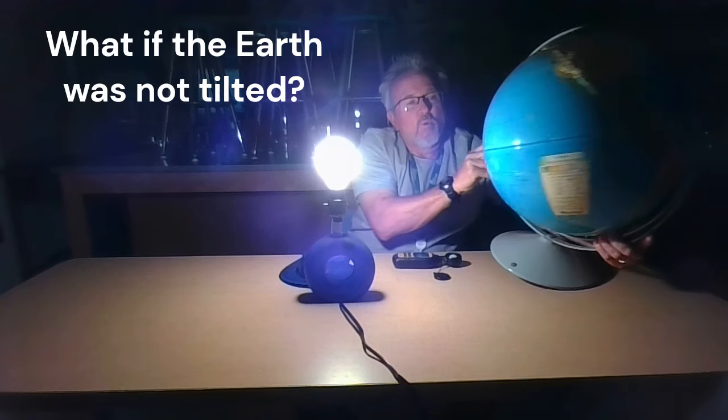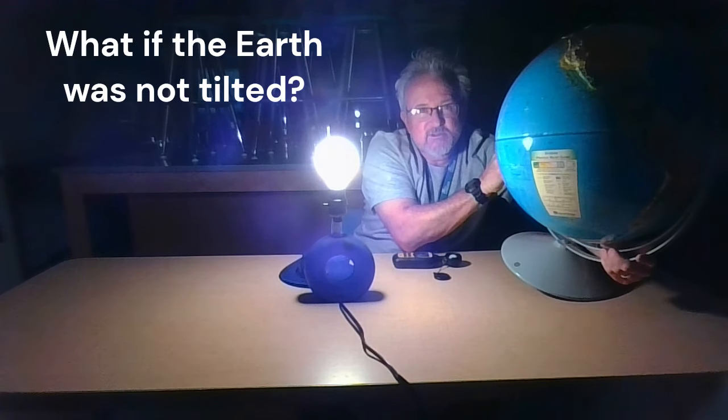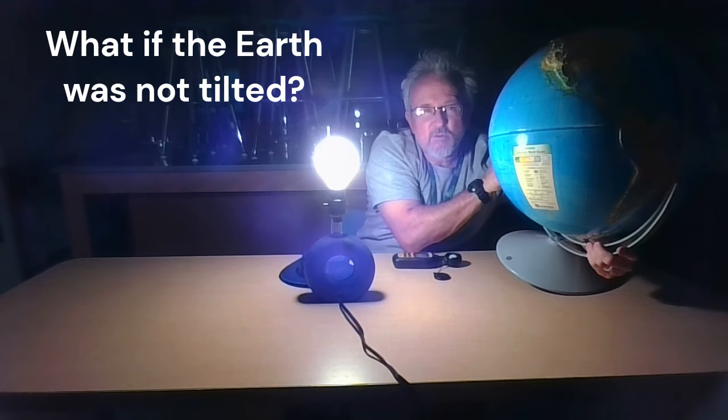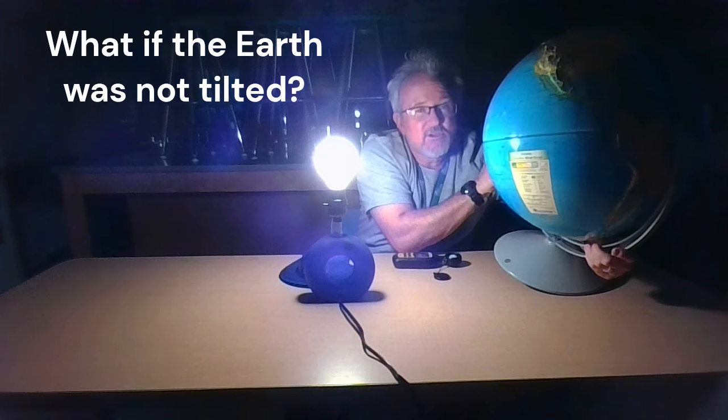That's what causes the seasons — the earth is tilted at 23 and a half degrees, so sometimes in the year you're leaning into the sun, you get more sunlight and higher temperatures, and other times you're leaning away and get less sunlight and lower temperatures. If the earth weren't tilted, both hemispheres would get the same amount of sunlight no matter what time of year — we wouldn't have seasons and everybody would have basically the same temperatures year-round.